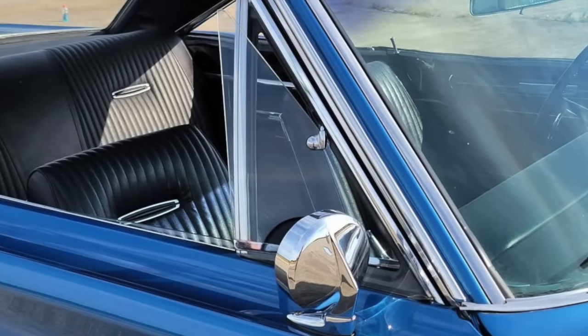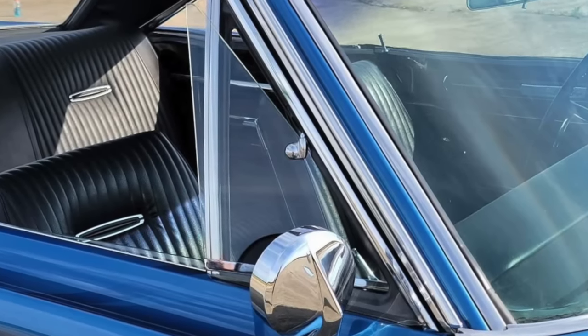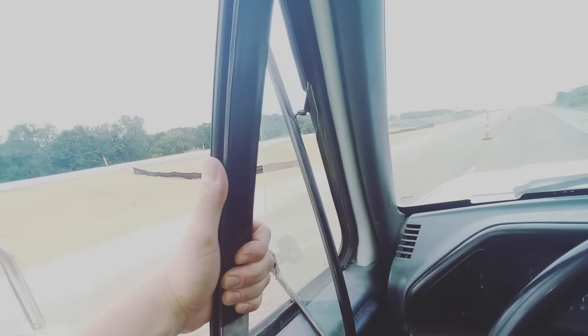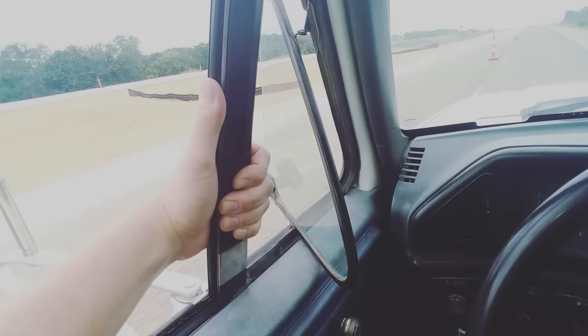Vent windows allowed passengers in a car to push out a little piece of triangular glass to let in some fresh air. This was an essential design feature, considering most cars in the first half of the 20th century didn't have air conditioning. Even during the 1950s, air conditioning was reserved for the most luxurious cars.